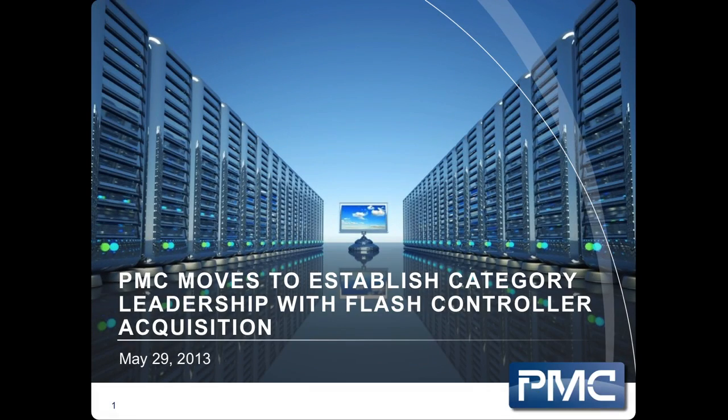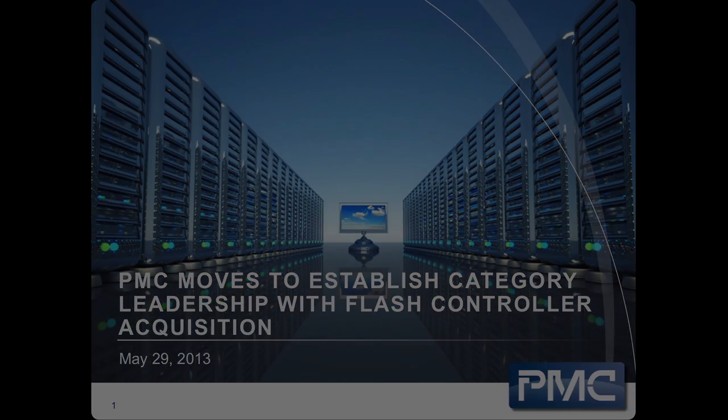PMC Sierra purchased the assets of the enterprise flash controller division at IDT, and that team has recently joined us. Before I get too much more into the specifics of the deal, I thought I'd take a few minutes to talk about the disruption that's going on in storage.